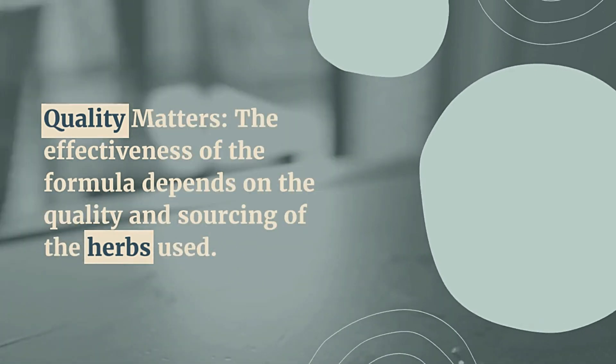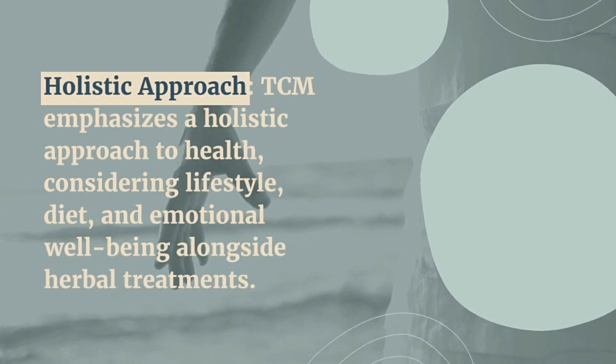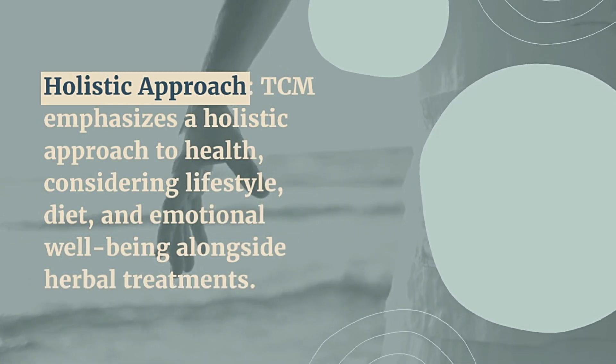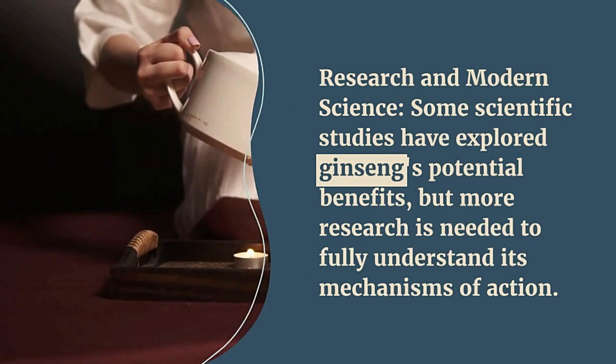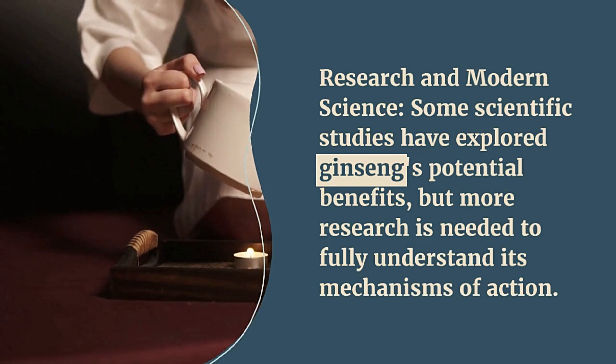TCM emphasizes a holistic approach to health, considering lifestyle, diet, and emotional well-being alongside herbal treatments. Some scientific studies have explored ginseng's potential benefits, but more research is needed to fully understand its mechanisms of action.